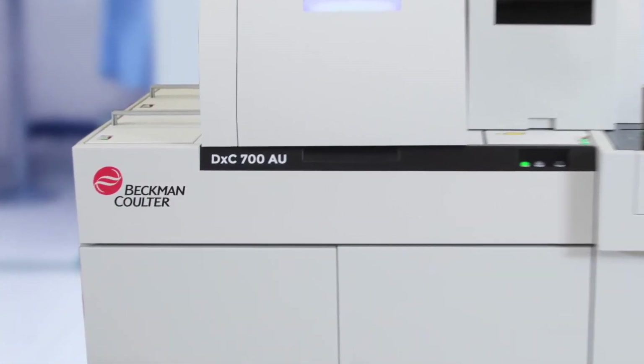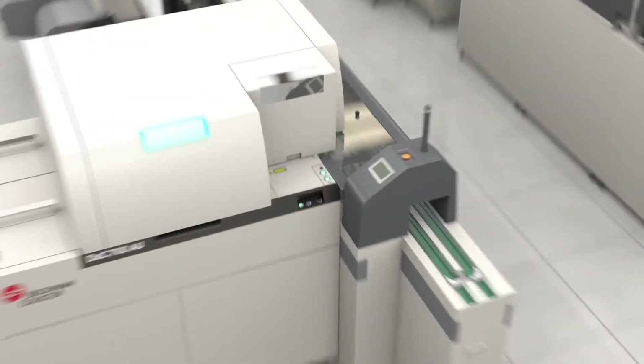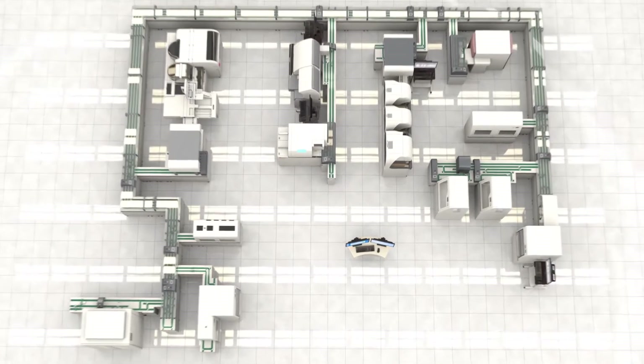For higher workload laboratories, the Power Express provides a higher speed automated system that connects the DXC700AU, immunoassay and other disciplines to improve workflow efficiency and further reduce turnaround time.